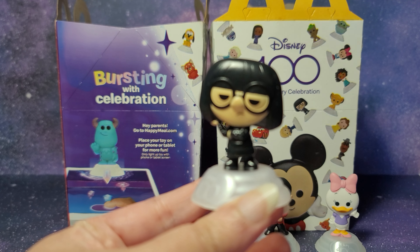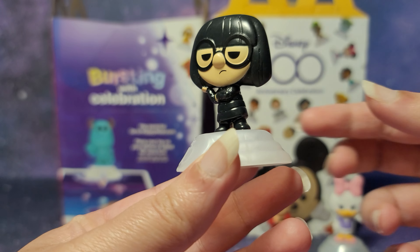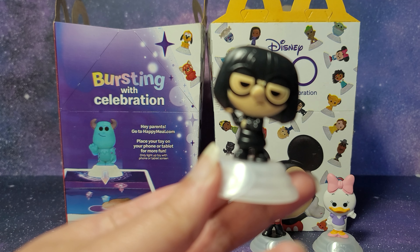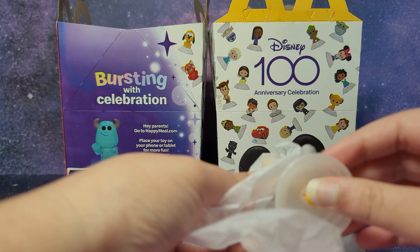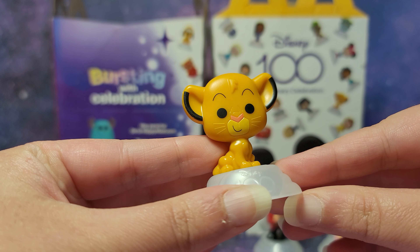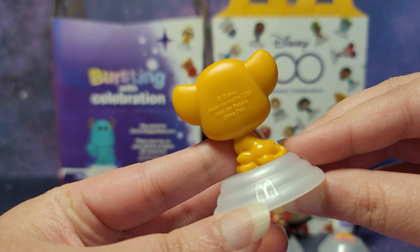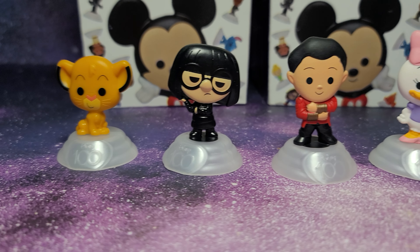Here is Edna Mode from The Incredibles. And then we have Simba from The Lion King. Here's a closer look at the characters.